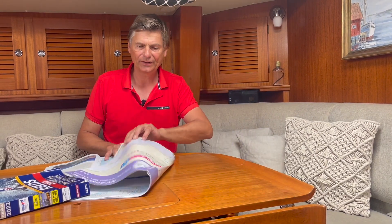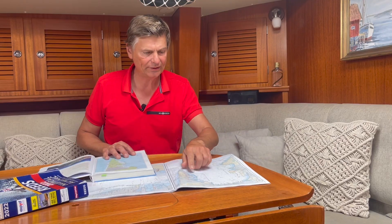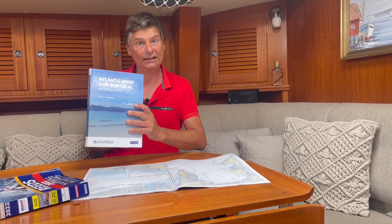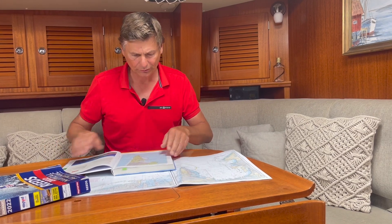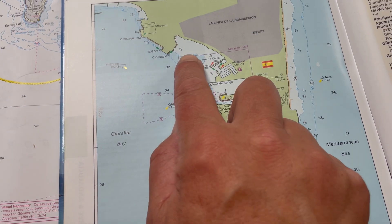One is my favorite NV charts from Germany. They even have anchor symbols showing where you can anchor, where it is recommended, and a guidebook — like where we are sailing right now around Gibraltar, the Atlantic, Spain, and Portugal — which is also very helpful to give some advice on where to anchor and where it is feasible.